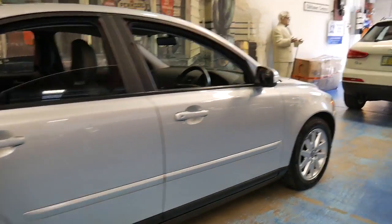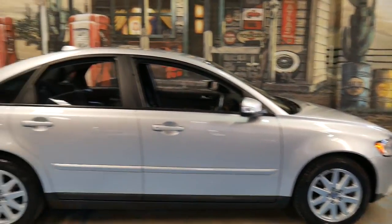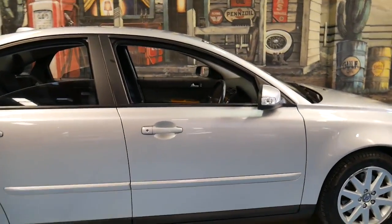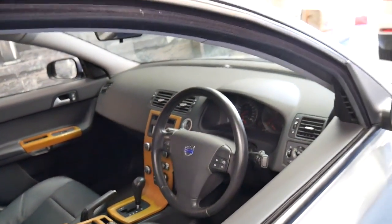We've sold a number of these Volvo S40s and they're absolutely reliable. We haven't had any problems whatsoever. This car could probably do with an oil change in terms of timing — other than that, it's a car you'd be very, very happy with.